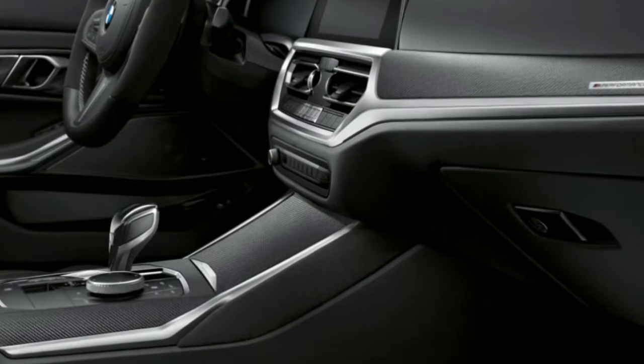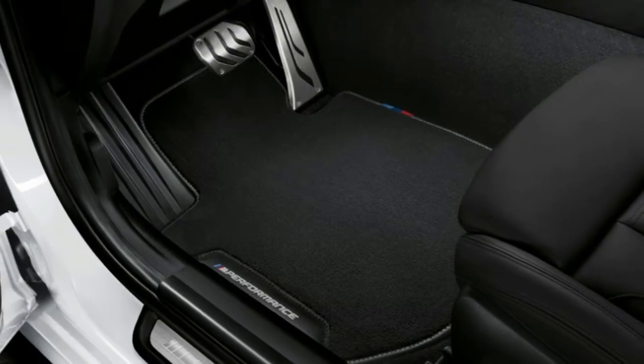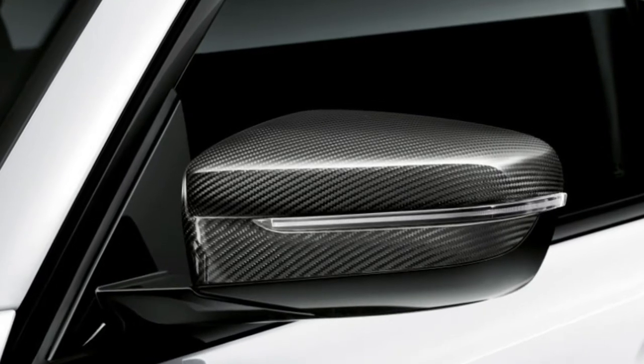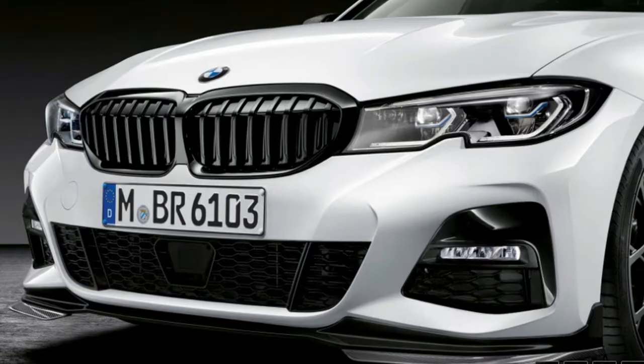BMW also included a data and video recorder to be used on the racetrack. Plug a stick into the OBD port and it'll record everything you might want for post-racing analysis. There's no pricing for this M Performance package yet, but the new 3 Series goes on sale in March 2019.